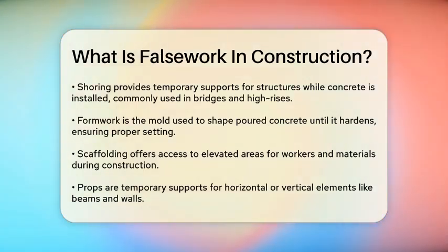Scaffolding is also a form of false work, but it's more about providing access to elevated areas of a construction site. It supports workers and materials during the building or maintenance of high-rise buildings, bridges, and industrial plants.